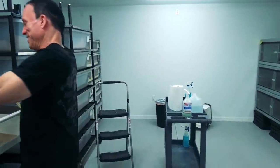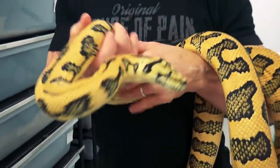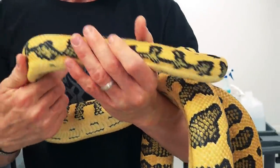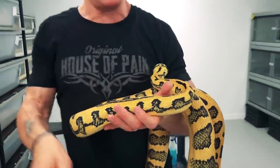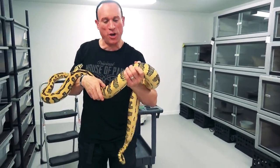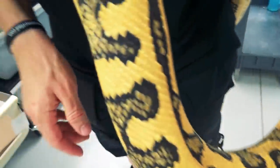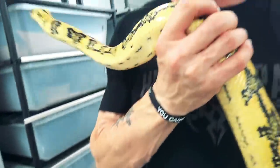Sticking with the carpet python theme, here is a jungle jag carpet python. This girl is a lot bigger than the other one — same long fangs. Would she be able to get the job done? She's much thicker. Females tend to be bigger than the males, and we feed the females a little bigger. Hopefully she'll be breeding for me this year — she didn't go last year. She looks hungry right now. Can she get down a Thanksgiving turkey? You decide.